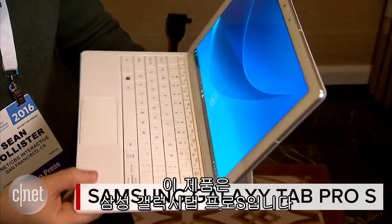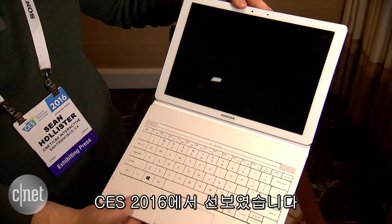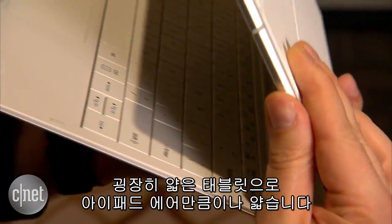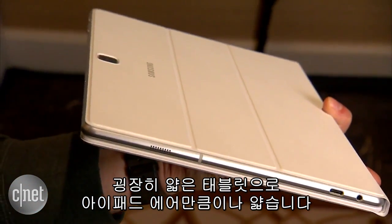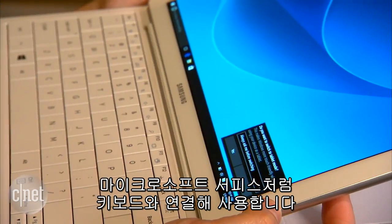This is the Samsung Galaxy Tab Pro S, a new Windows 10 2-in-1 we found at CES this year. It's an exceptionally thin tablet, about as thin as an iPad Air, except it runs full Windows and docks with this keyboard, kind of like a Microsoft Surface.